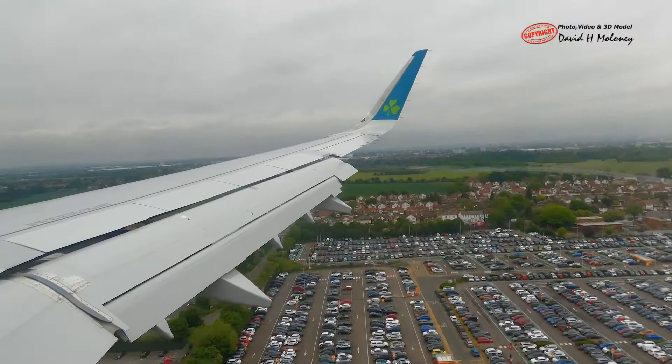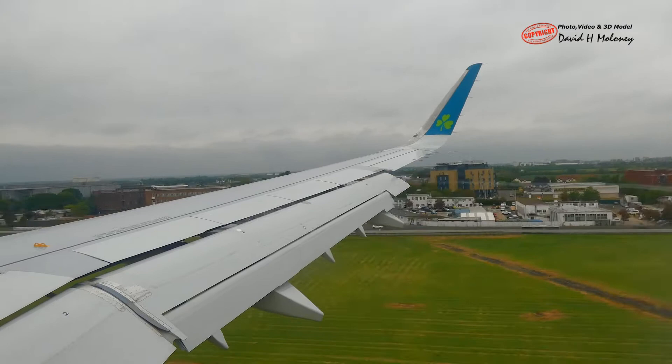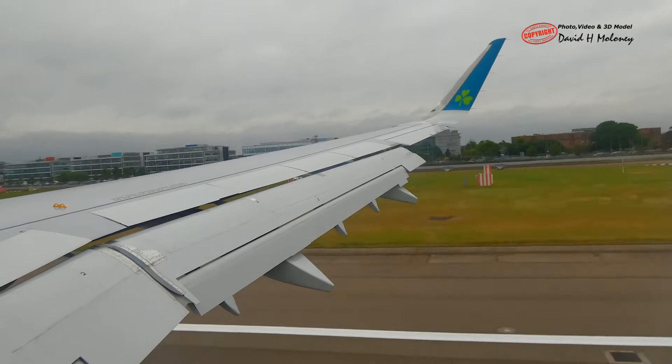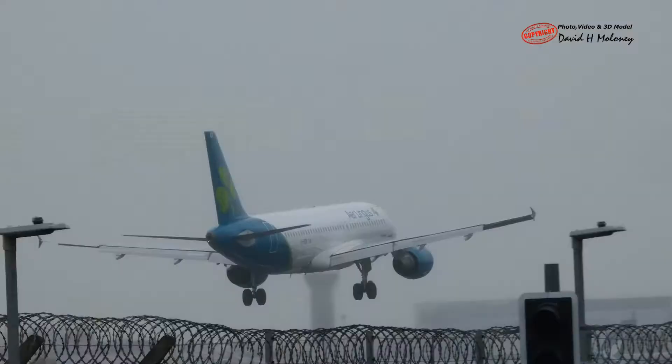Flaps allow the airplane to land at a lower speed and to slow down faster on the runway. At 5 miles out, the landing gear was lowered. The airplane touched down on the runway at 140 knots, and the air brakes were deployed by raising the hinged panels on the top of the wings to cause drag.